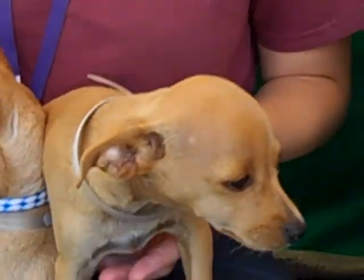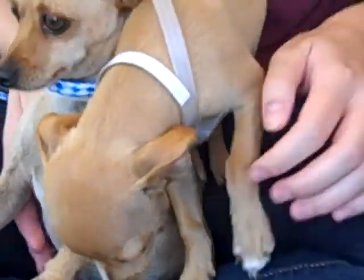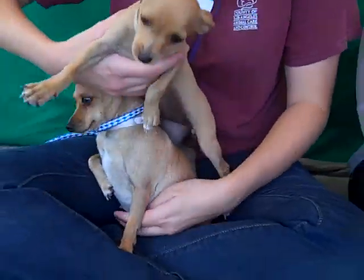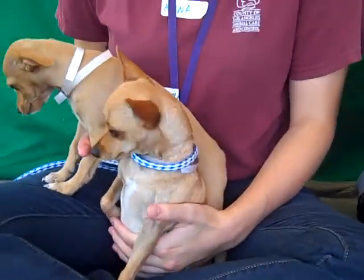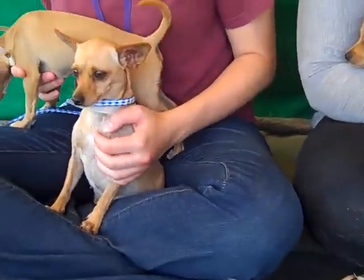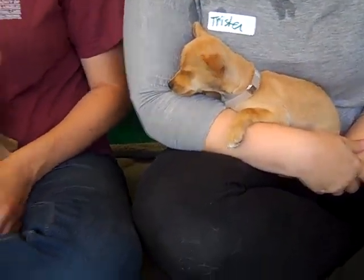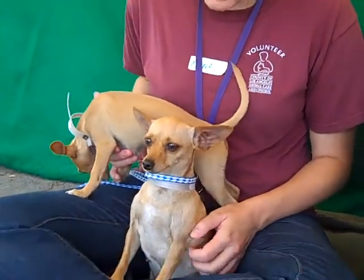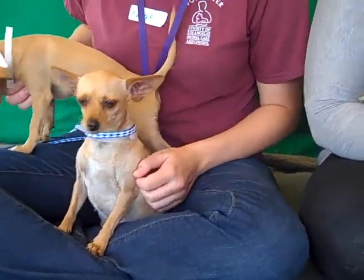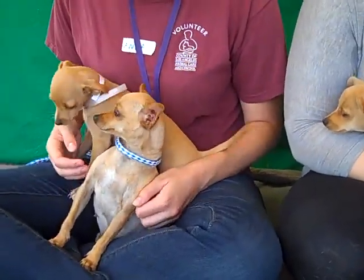They could also be adopted separately or rescued together. Mama here is a really good mama — she lets us handle her babies and handle her with no problem. They're all a little overwhelmed here at the shelter, which is understandable because they're tiny little dogs in a big place. But we can see a tail wagging, so they're opening up a bit, and we know that when they get into an adoptive home they're going to just blossom and become really playful and loving.